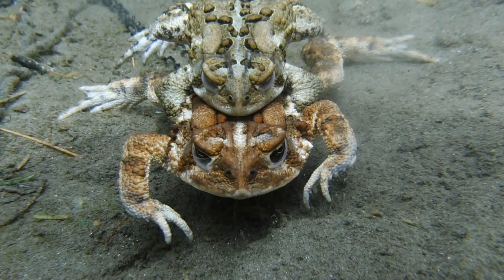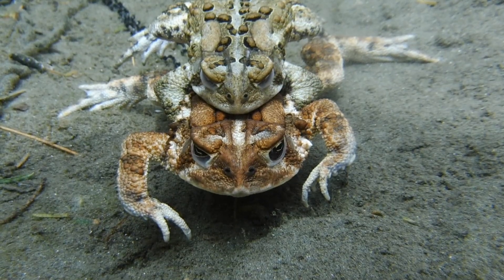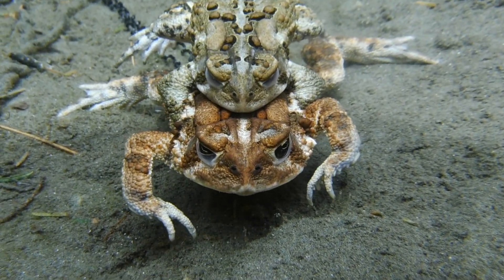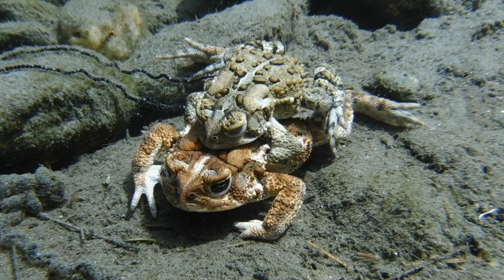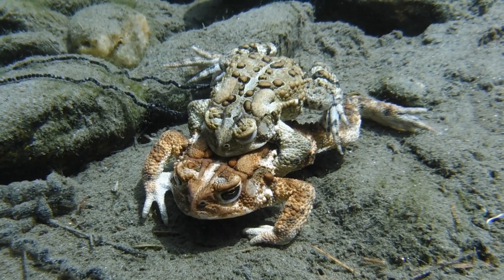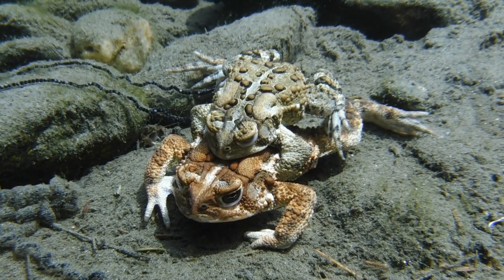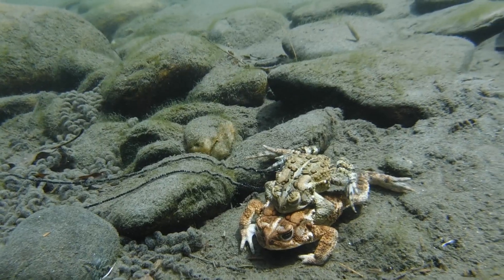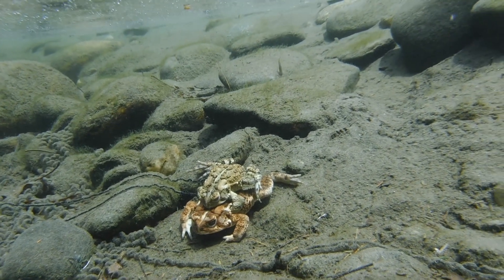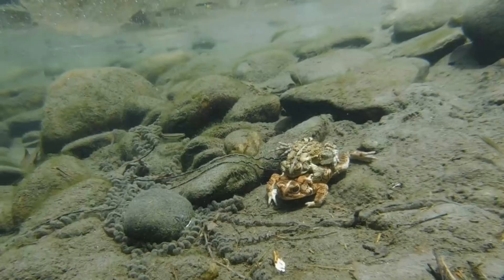But those that do survive will return to the water when they're ready to reproduce, and once again I'll be there at the river's edge to see if I can learn something new. And that brings us to the end of another journey. Thanks for joining me and I really hope that you have a beautiful day.